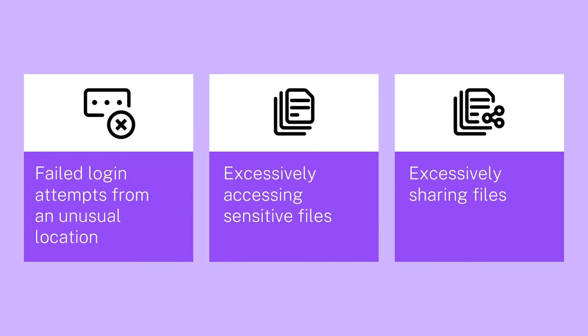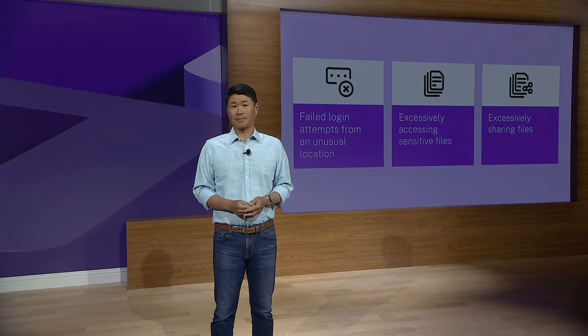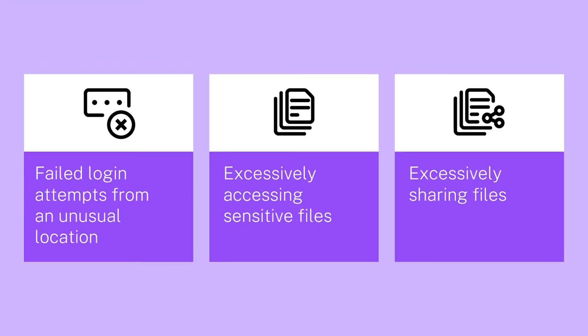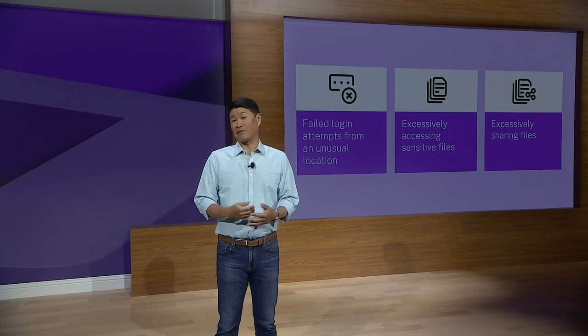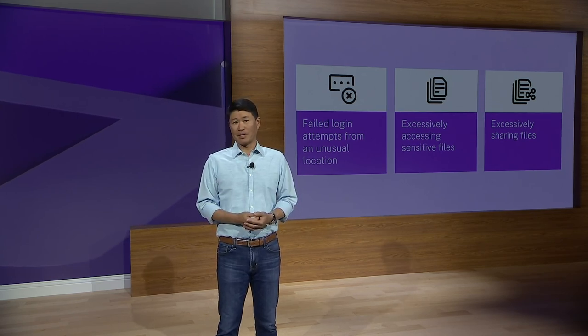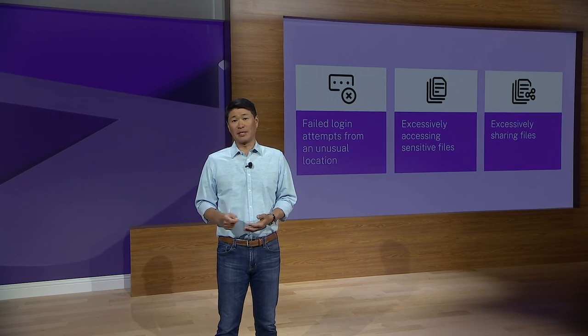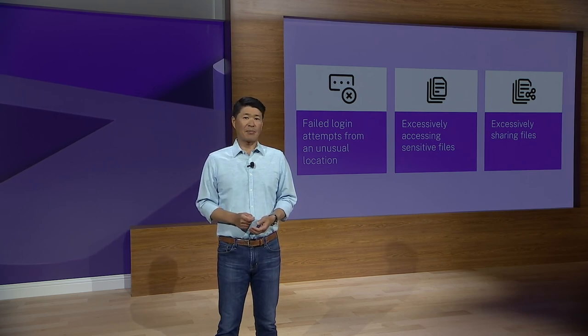Consider someone with multiple failed login attempts from an unusual location — maybe from somewhere that has a track record of cyber attacks. An automated mitigative action can be taken to lock this account and prevent access to corporate assets. Or in another case, if someone is excessively accessing sensitive files, one action could be to simply alert an administrator, or quarantine the user to halt the activity immediately. Similarly, an employee might be excessively sharing files. Data exfiltration of confidential information can have tremendous financial impact on the business, especially if it includes personal customer details. Halting this activity while it's happening is critical, and Citrix Analytics can step in to make sure it doesn't happen.